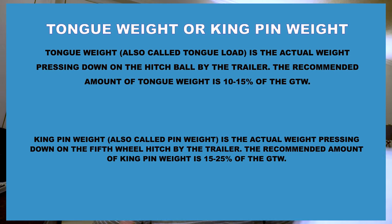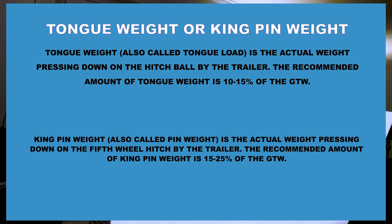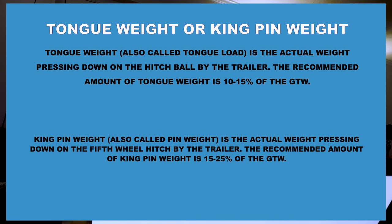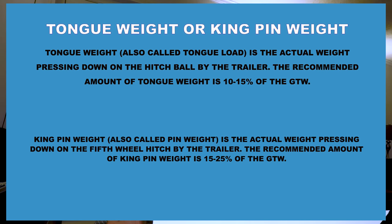Another biggie, and a commonly overlooked one, is tongue weight or kingpin weight. Tongue weight is the actual weight pressing down on the hitch ball by the trailer. The recommended amount of tongue weight is 10 to 15 percent of your GTW. Kingpin weight — also called pin weight — is the actual weight pressing down on the fifth wheel hitch by the trailer. The recommended amount of kingpin weight is 15 to 25 percent of your GTW.